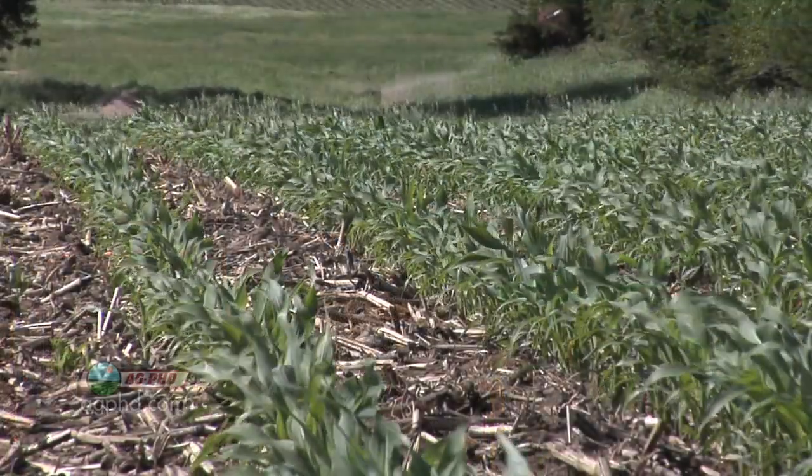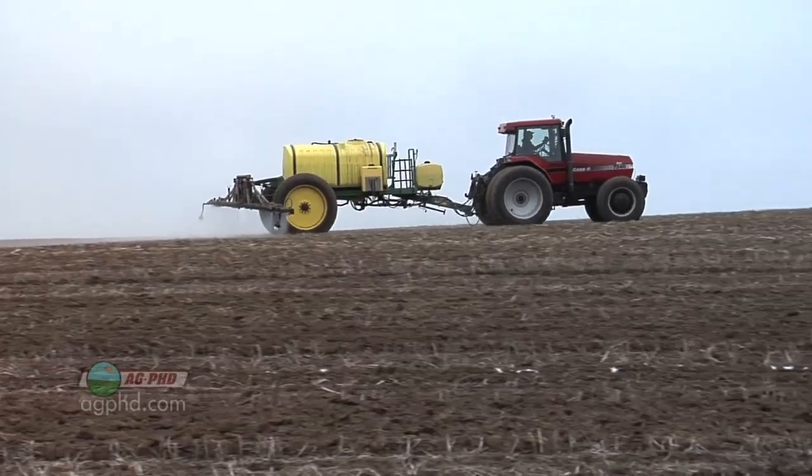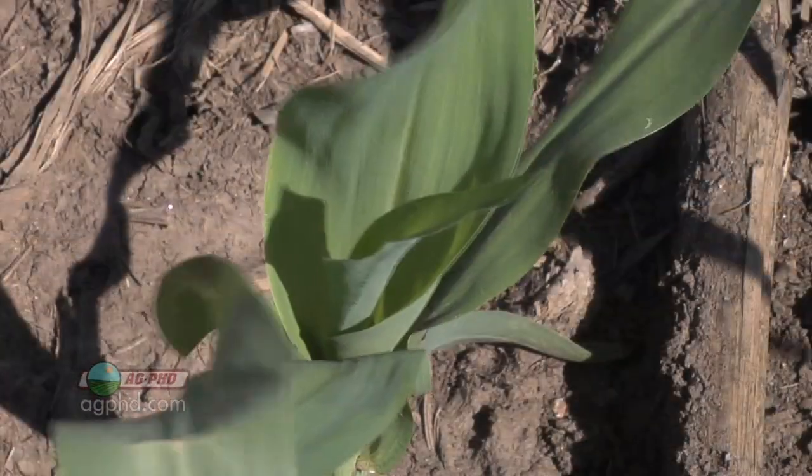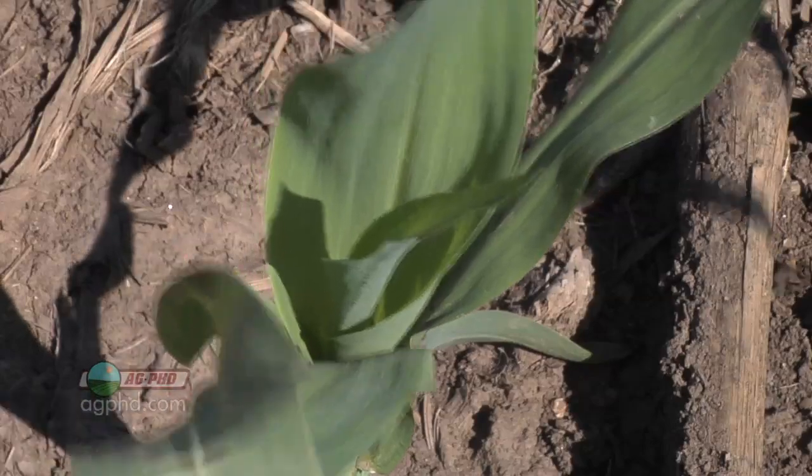Part of the reason is much better weed control — weed control before those weeds are up robbing sunlight, robbing nutrients, and affecting other physiological things going on within our corn plants that we don't even fully understand yet.